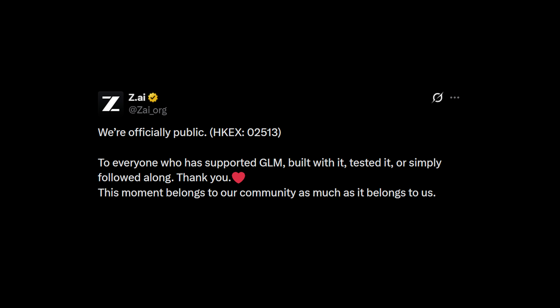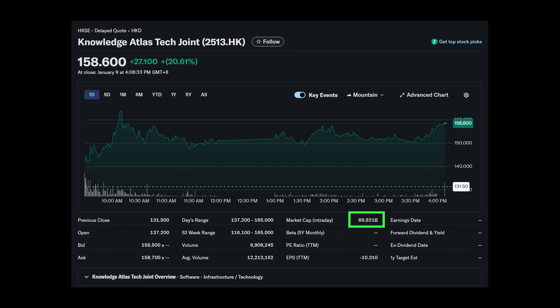On top of their latest release, GLM 4.6VL and GLM 4.6VL Air, which has vision capabilities that can do things like refer to existing web pages or even Figma designs to convert them into actual code — can you believe that with all these, their valuation is only $5.6 billion US dollars? Yet they are contending with Anthropic, worth $350 billion, on their strongest moat right now, which is Claude Code. What a lovely competition. And as of recent, they just became the first ever publicly traded LLM company, with a market cap of nearly $70 billion Hong Kong dollars, which is around $9 billion US dollars.